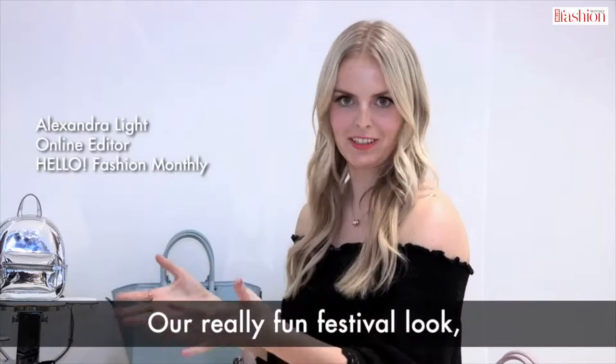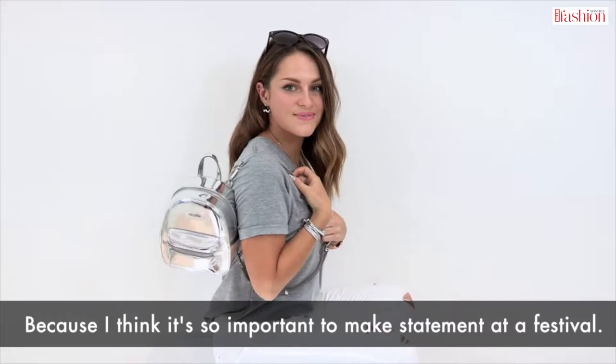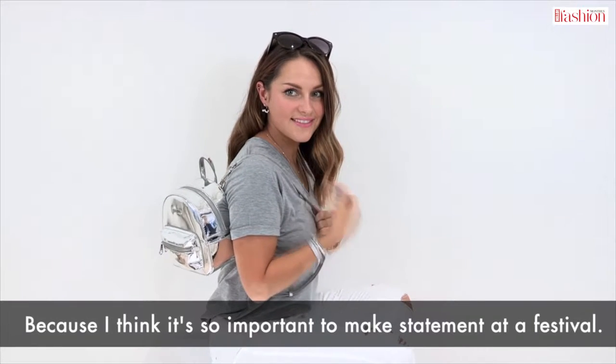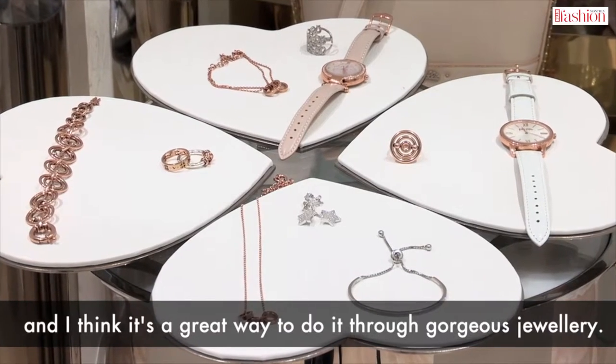Our really fun festival look — we've kind of chosen a simple outfit so we can really jazz it up with jewellery, because I think it's so important to make a statement at a festival. You have to have your own way to shine and I think it's a great way to do it through gorgeous jewellery.